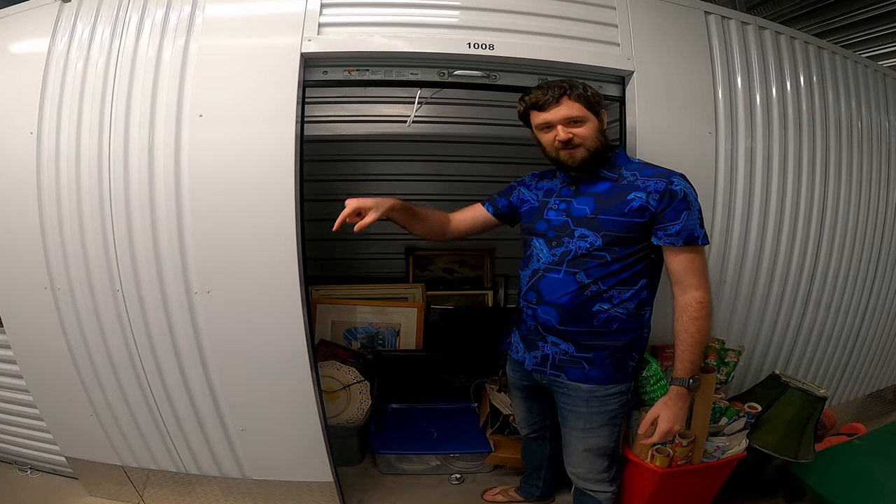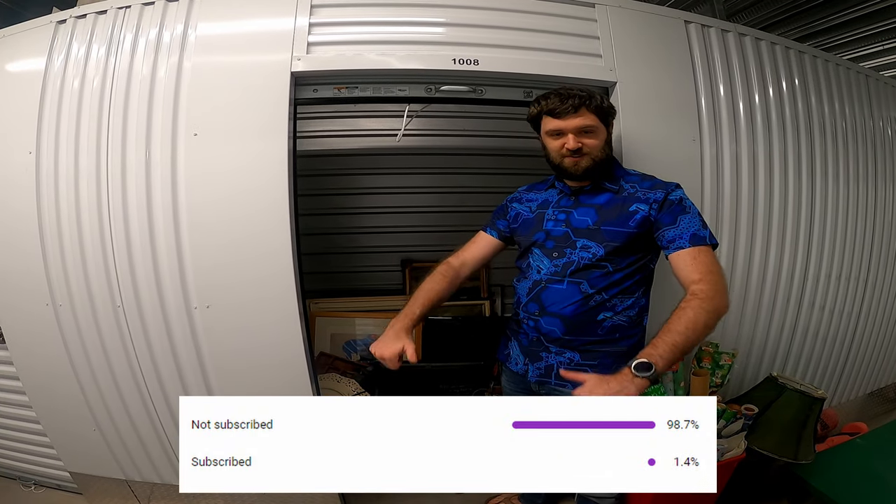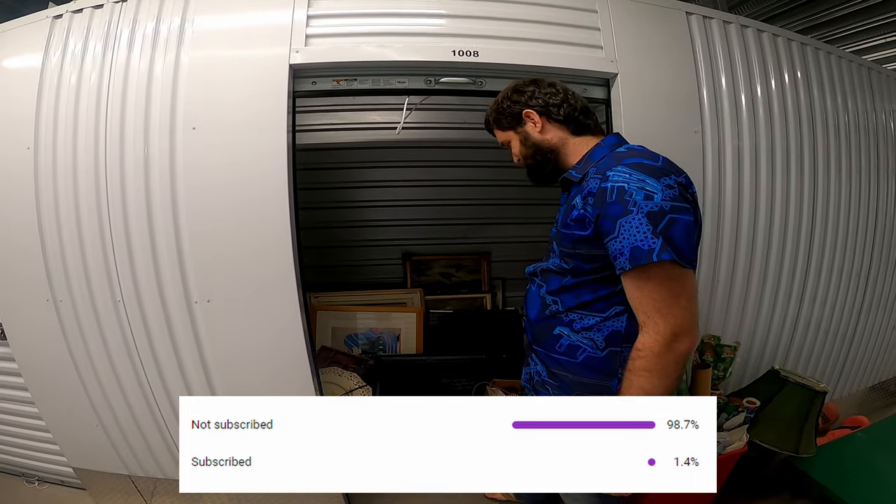If you guys could go ahead and hit the subscribe button, that really helps me out. Only a very small portion of y'all are subscribed. Y'all got me to $1,000 and I appreciate that, so let's keep going — I want to hit $2,000 soon.